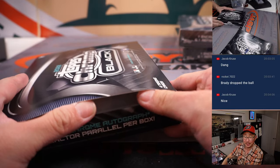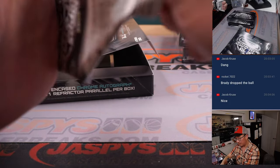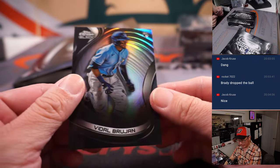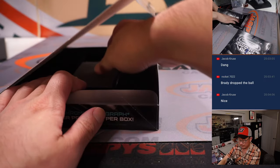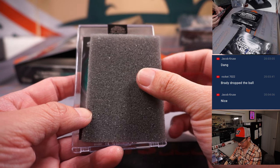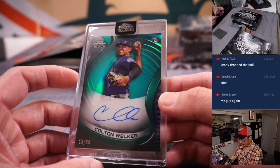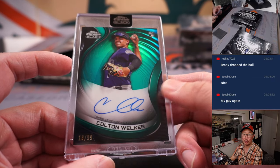Three boxes to go — fingers crossed, good luck everybody. We've got a Vidal Brujan, 34 out of 199 for Jacob and the Rays. I love those aqua parallels — they really pop in this set. 18 out of 99 — Colton Welker, rookie auto for the Rockies — going to Greg and the Rocks.